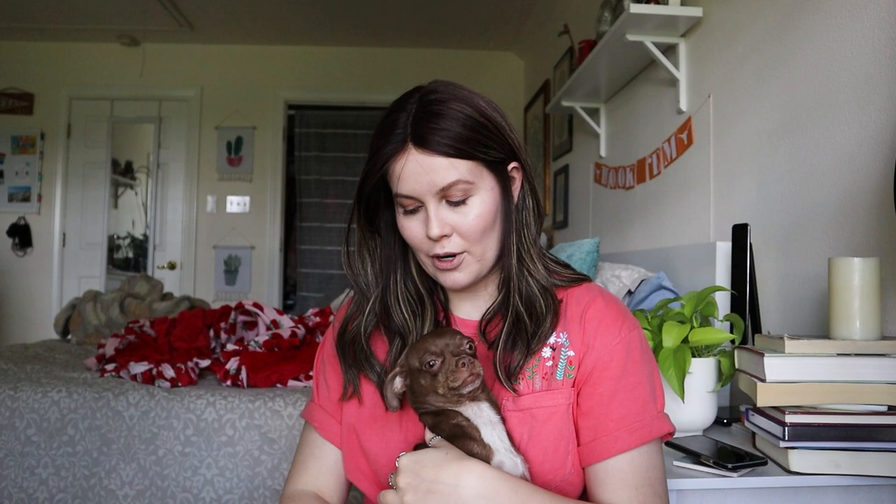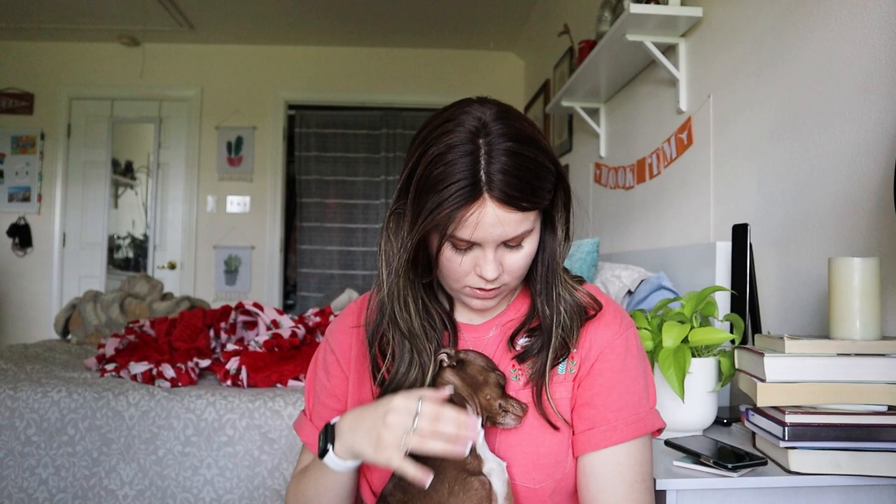Beans has joined us — he was not wanting to sit over there anymore. So sweet! He's going to sit with me for a few minutes.